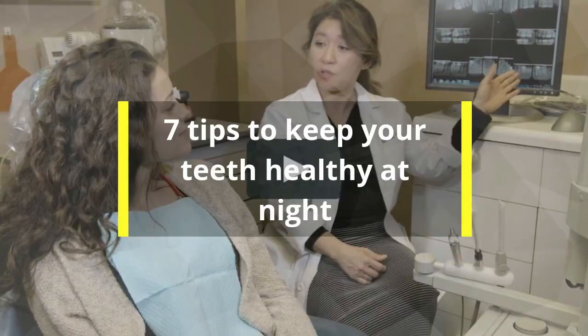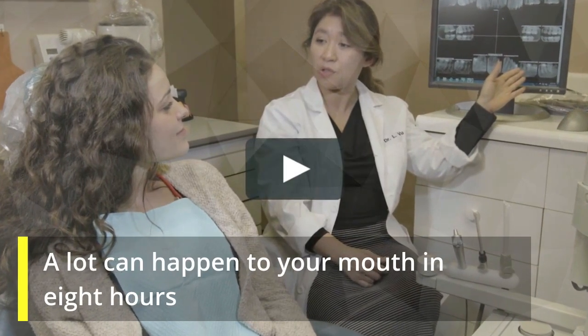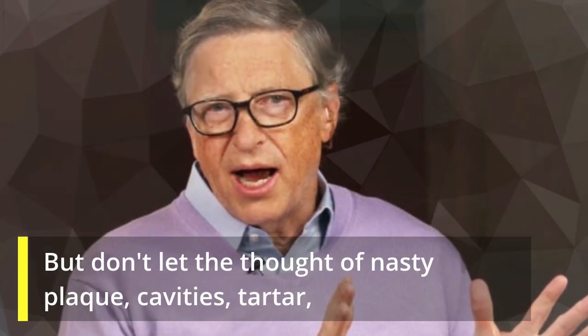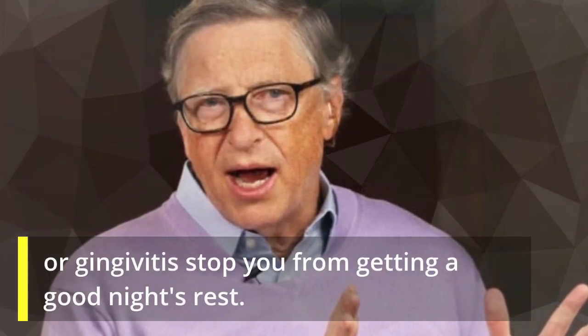7 Tips To Keep Your Teeth Healthy At Night. A lot can happen to your mouth in eight hours, especially when you're sleeping and bacteria are gathering on your teeth. But don't let the thought of nasty plaque, cavities, tartar, or gingivitis stop you from getting a good night's rest.